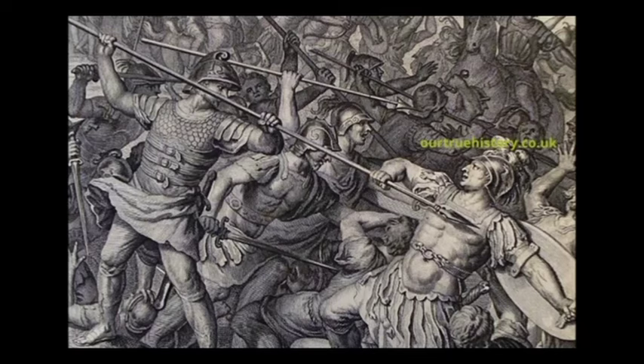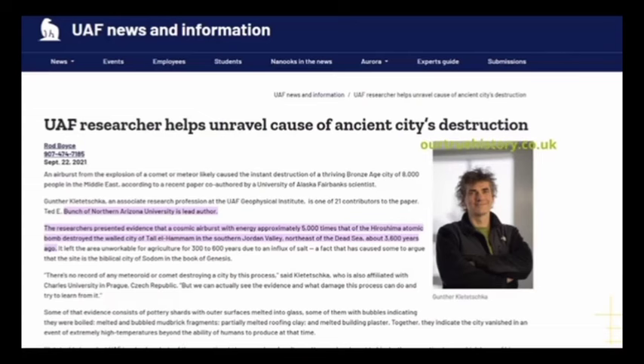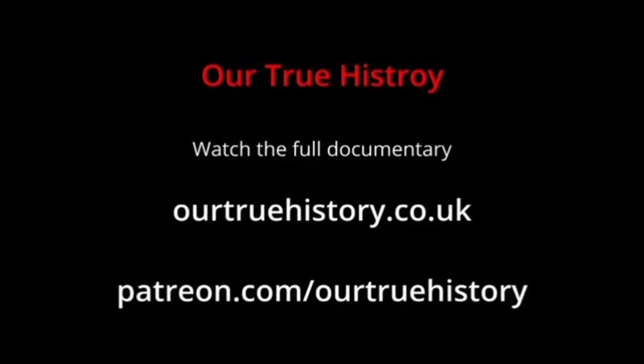Around four thousand years ago there were wars between the Anunnaki, and they used humans to fight their battles. In some cases they even used nukes — see my other videos for evidence. The rest of this documentary, including the real name of Yahweh, is on the Patreon page. There are over 150 other long documentaries there, covering why Stonehenge was put exactly there, why Easter Island statues were not made by man, who the Norse gods were, and much more — at patreon.com/OurTrueHistory or ourtruehistory.co.uk.